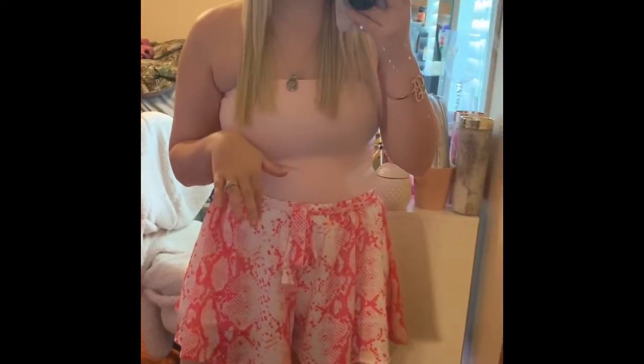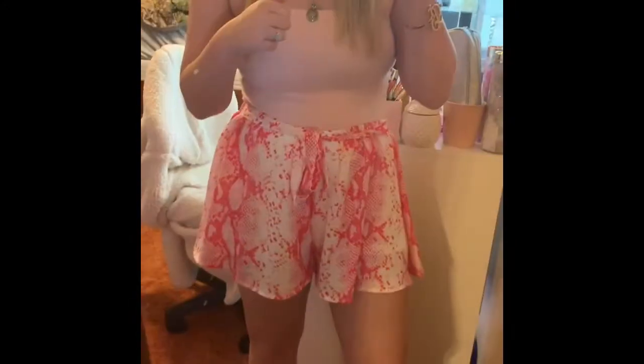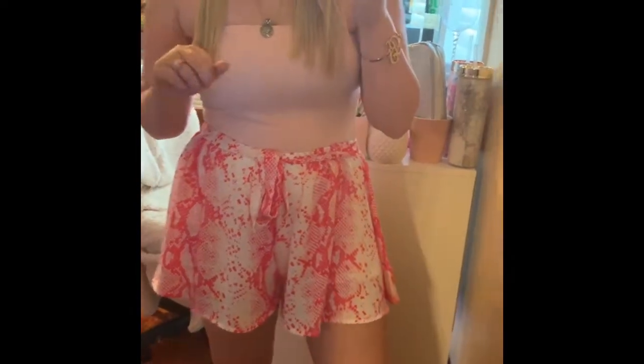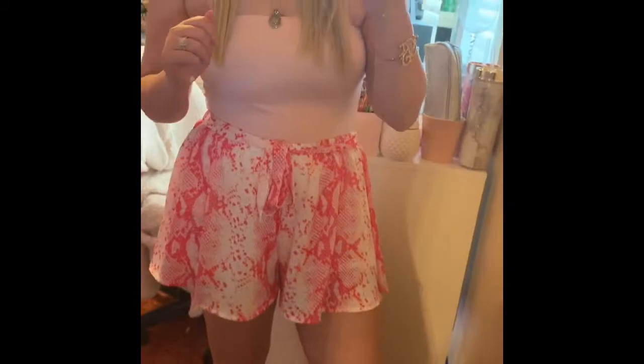The bodysuit I'm wearing in this outfit is the First Things First Strapless Bodysuit in Blush. I got a size medium because I knew it would be a little bit of a tighter fit, and it actually works really great. It looks really cute with these shorts. This is another very versatile bodysuit you can wear with anything — very comfy, very easy to put on, you just kind of pull it up over you. It's a lighter color so it'll pretty much go with anything.